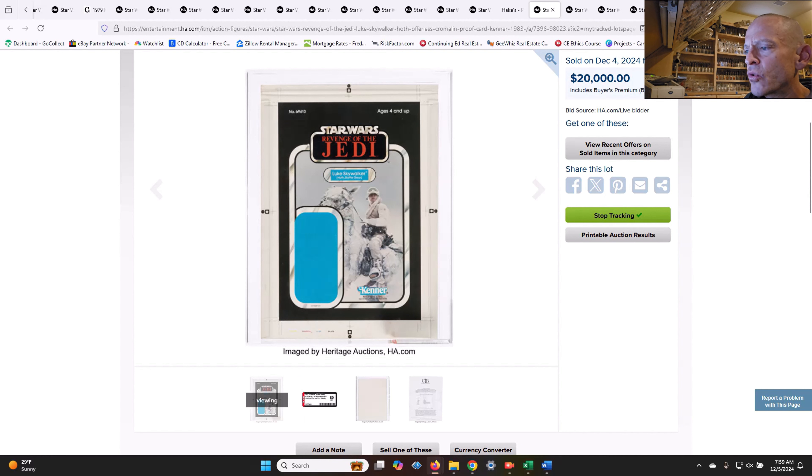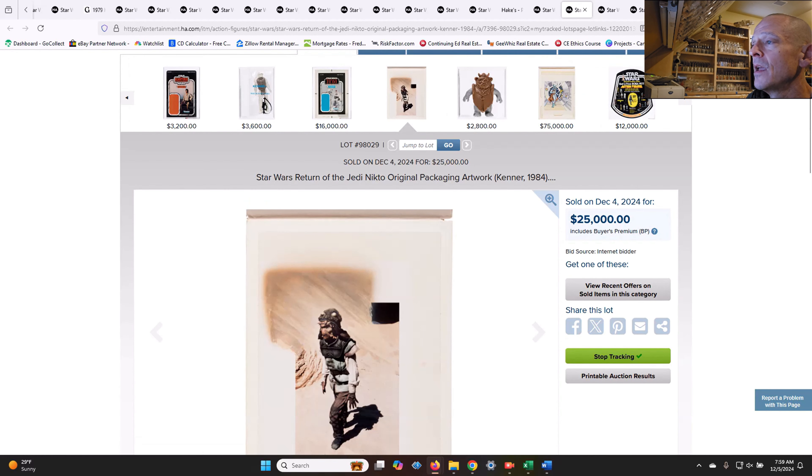Here was a Chromalin proof card for Luke Skywalker on a Revenge of the Jedi card. This is the Revenge of the Jedi Chromalin — an even earlier pre-production prototype item that sold for $20,000. Very, very cool item — that's a beauty.